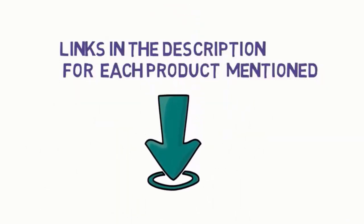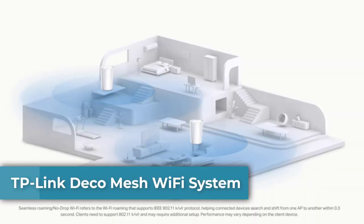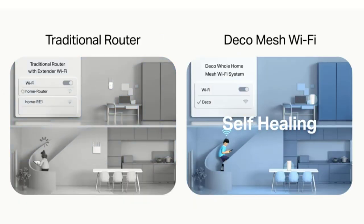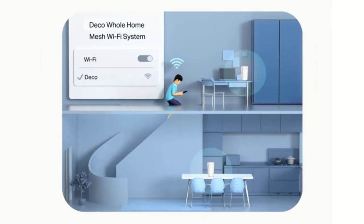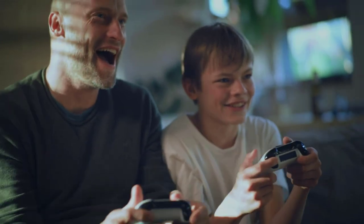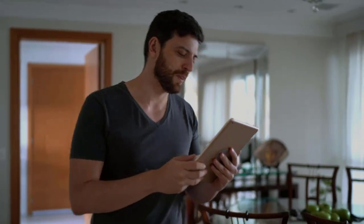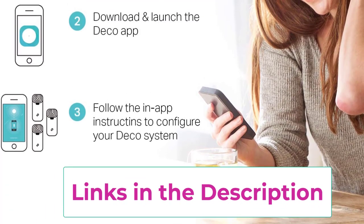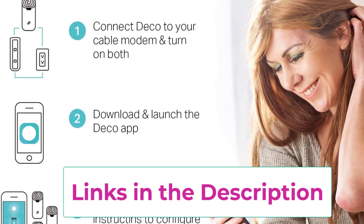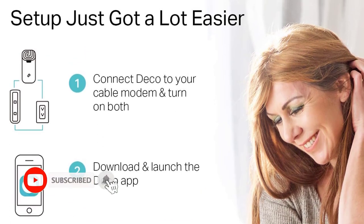Starting at number one: the TP-Link Deco mesh wi-fi system. Deco mesh technology gives you a better wi-fi experience in all directions with faster wi-fi speeds and strong wi-fi signal to cover your whole home. Better in coverage than traditional wi-fi routers, the Deco S4 three-unit system works seamlessly to create a wi-fi mesh network that can cover homes up to 5,500 square feet — no dead zones. Seamless and stable wi-fi mesh, rather than wi-fi range extenders that need multiple network names and passwords.